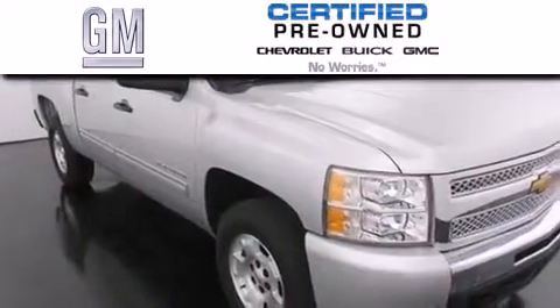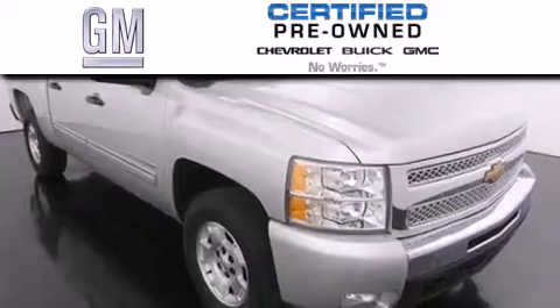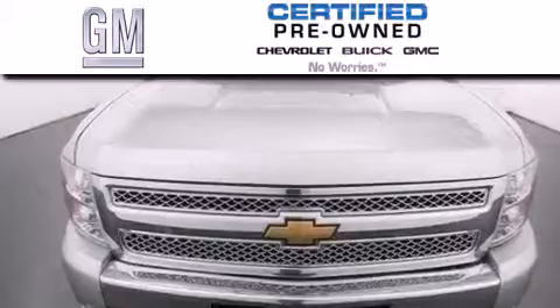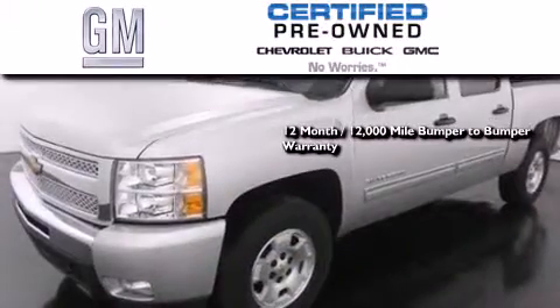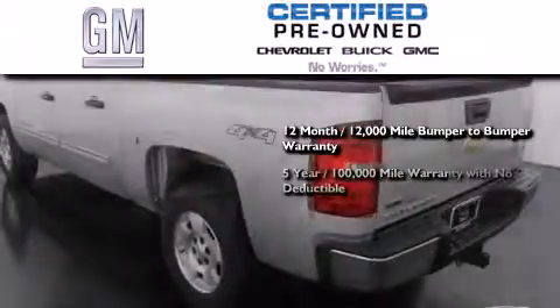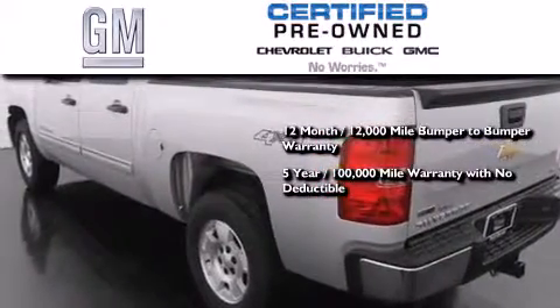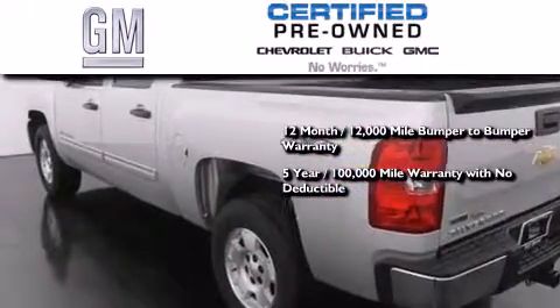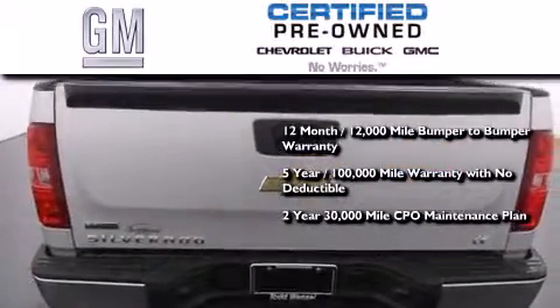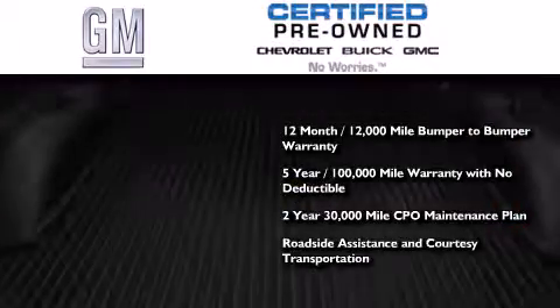A GM-certified used vehicle can deliver more satisfaction and certainty than any ordinary used vehicle. GM-certified means you get a 12-month, 12,000-mile bumper-to-bumper warranty, a 5-year, 100,000-mile powertrain limited warranty with no deductible, a 2-year, 30,000-mile standard CPO maintenance plan, plus roadside assistance and courtesy transportation.